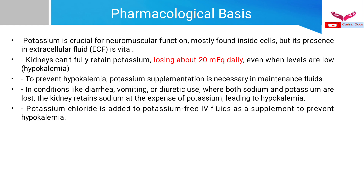Potassium is crucial for neuromuscular function and is mostly found inside the cells — it is an important intracellular cation. However, its presence in the extracellular fluid is also important. The kidneys cannot fully retain potassium and lose about 20 milliequivalents of potassium daily in the urine even when levels are low.